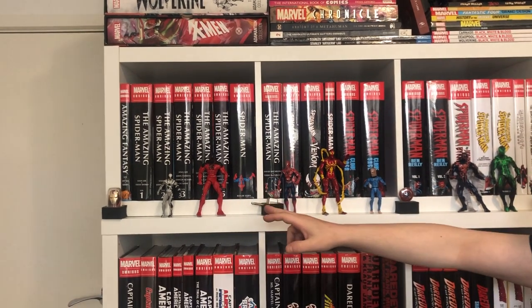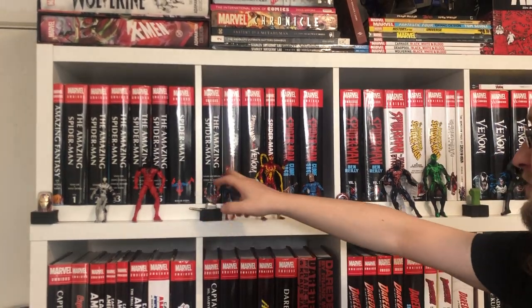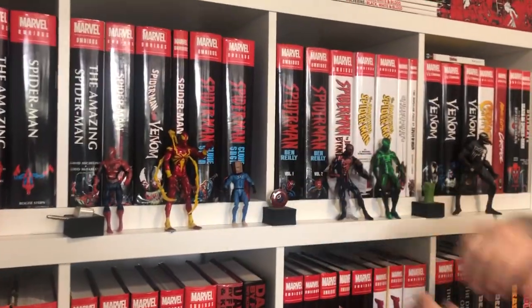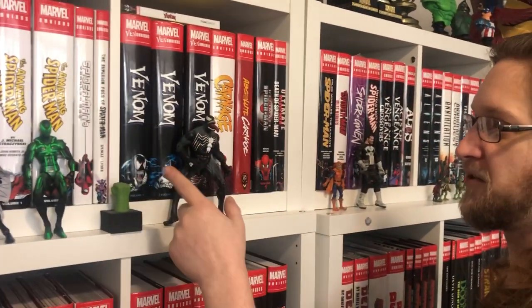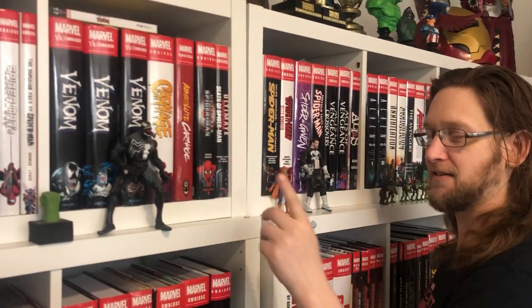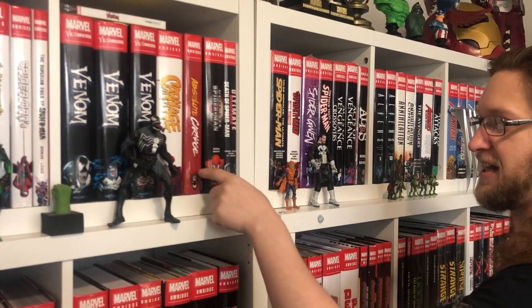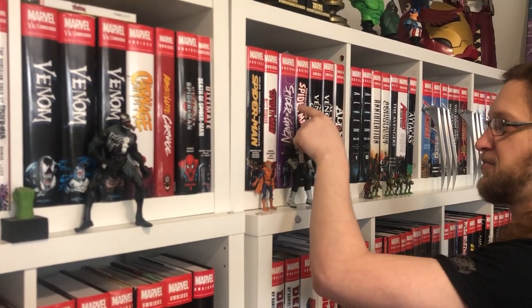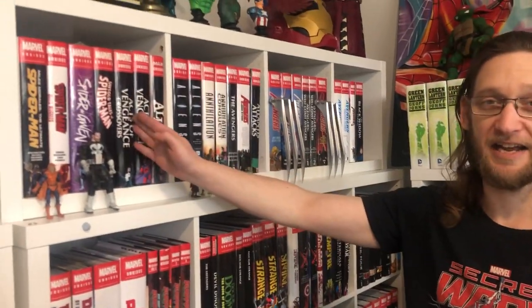Spider-Man by Roger Stern, Spider-Man by Michelinie — both of them — Spider-Man vs. Venom, Todd McFarlane, Clone Saga Ben Reilly, John Byrne, Straczynski, Tangled Web, Superior Foes. Then I put the Spider-Man world omnibuses with the Spider-Man section — so that's Venom, Carnage, Ultimate Spider-Man, Miles Morales, Spider-Gwen, Untold Tales of Spider-Man, and then we start at A — which is Acts of Vengeance.